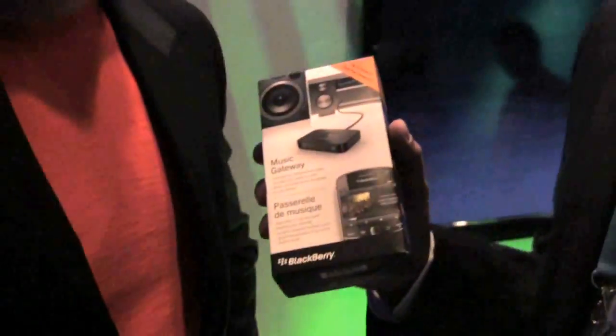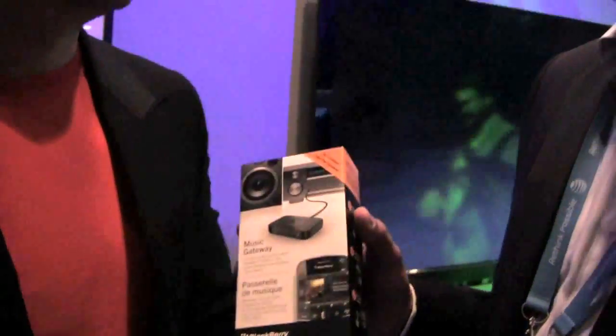We've done a lot of work to really redefine and create some special features for our users. First thing: we lowered the price. It used to be around $99.99; the price of this one is $49.99.